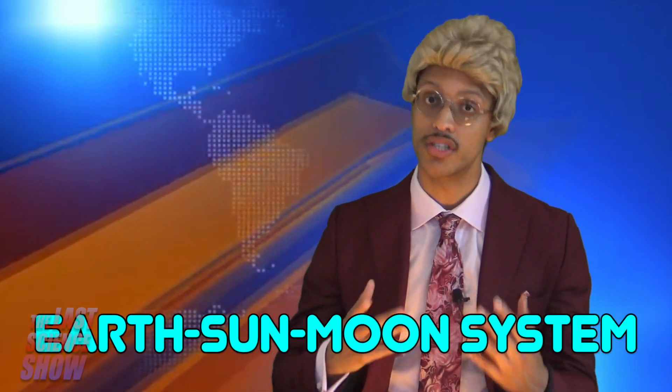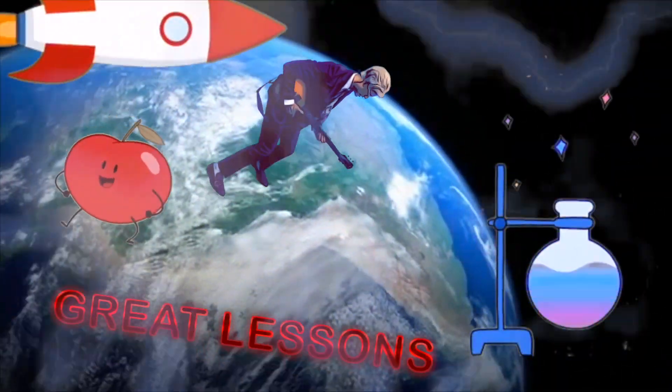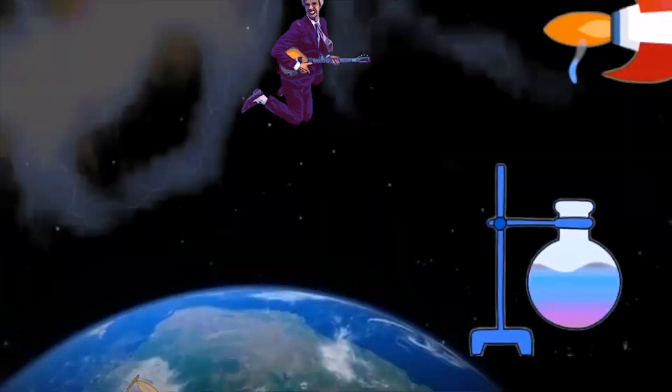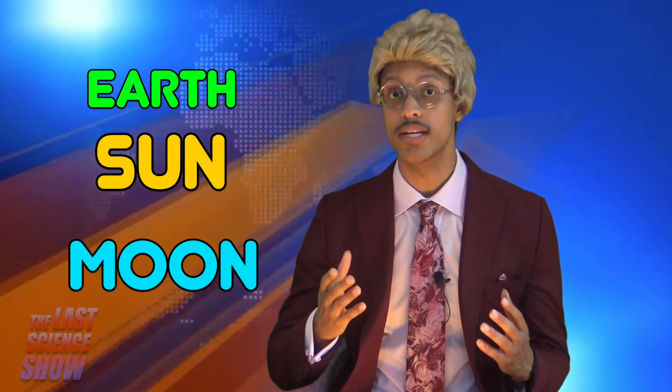The Earth, Sun, and Moon System. The relative positions of Earth, the Sun, and the Moon cause many of the phenomena experienced on Earth.